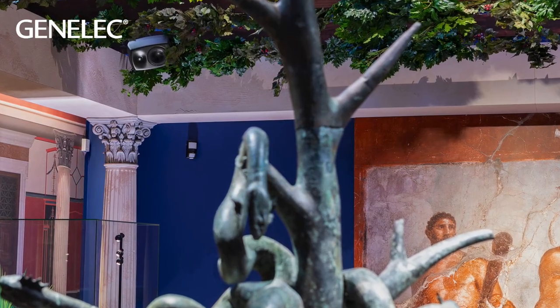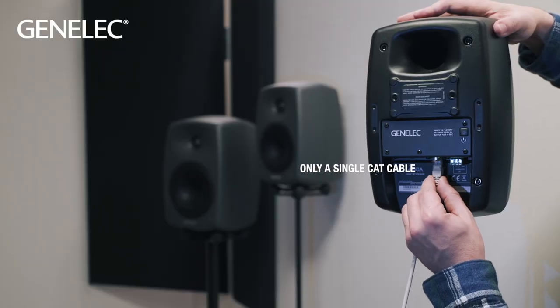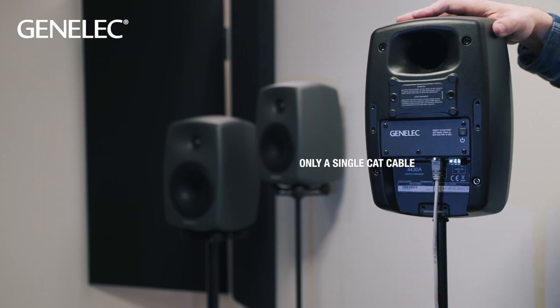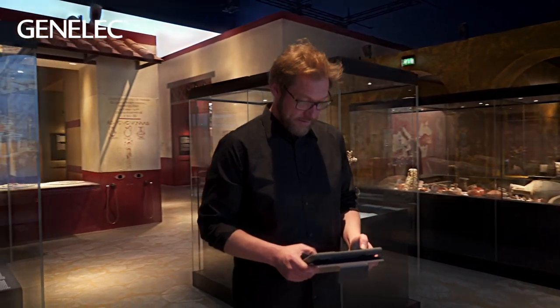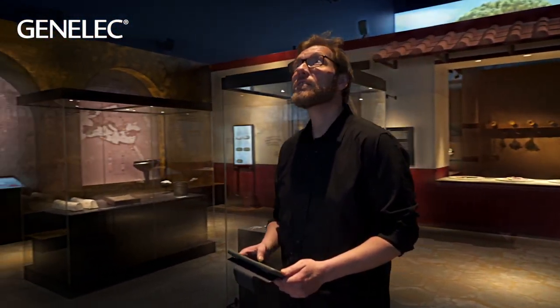It's much cheaper to do the installations because we only have to use a network cable both for powering and for distributing the signals, so that is a key factor. Besides that, the ability to control and adjust the speakers remotely is very valuable to us.